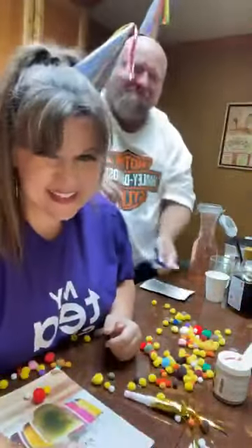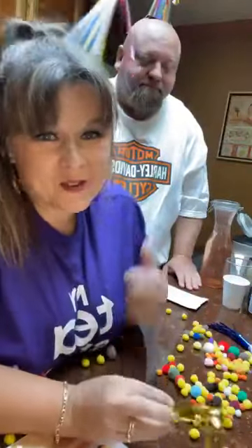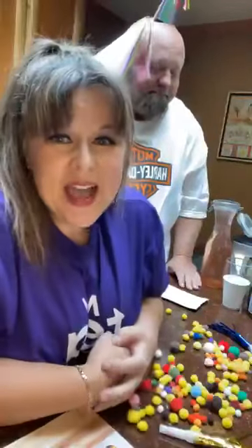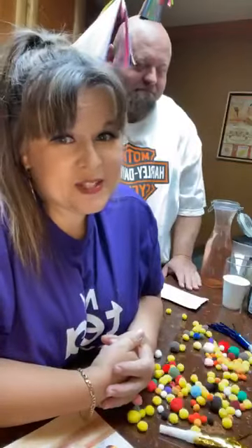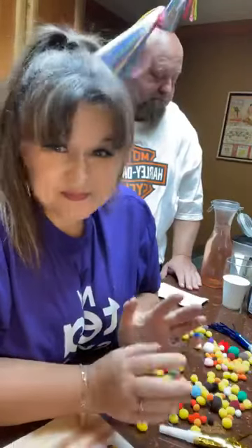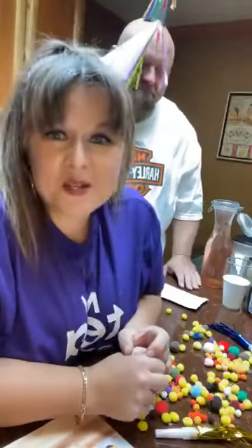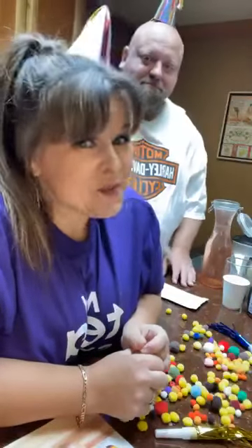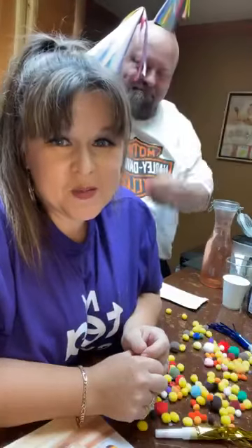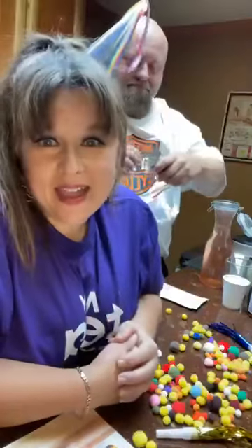Hey everybody! My name is Rhonda Hagan. I am a Sipologist with Sipology by Steep Tea, and I'm here with my husband, my taste tester. We are here to launch the fall and winter catalog from Sipology — we're so excited, there are some amazing new products launching. I'm going to show you just a few things, and if you want to see more, throw a comment in the comments party and I will send you an invitation to my VIP group.